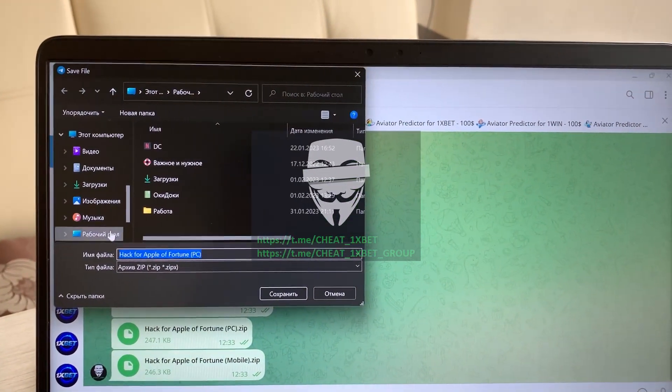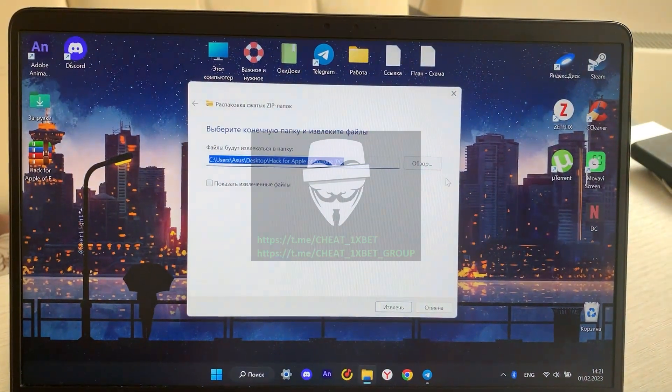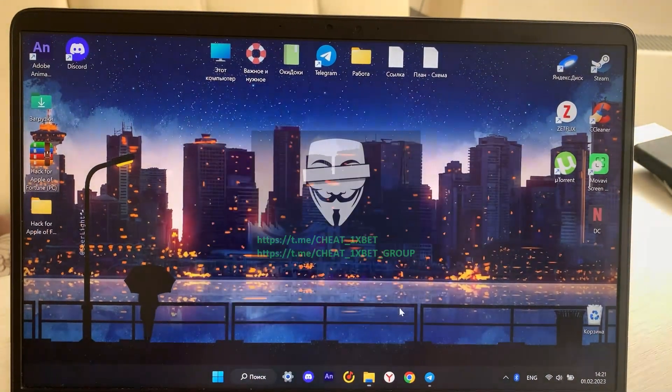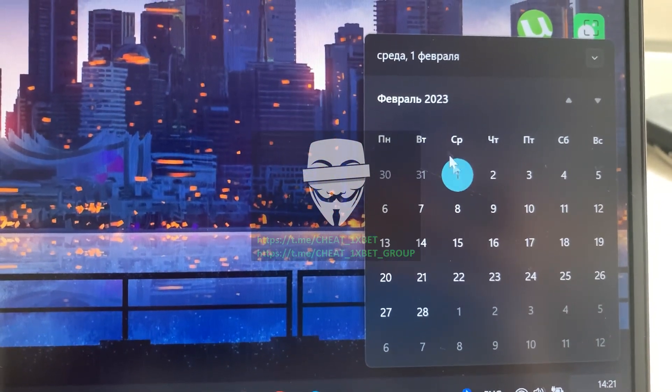Download my hack on PC and unzip the file. Okay, it's done — you can see a fresh date, guys: it's February 1st, 2023.